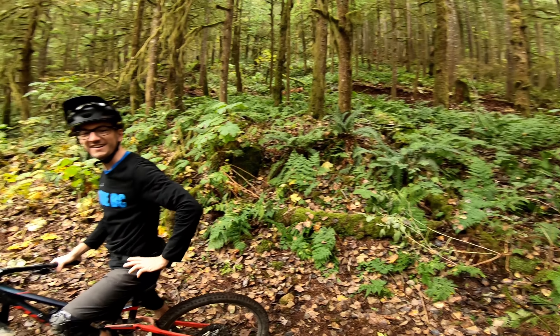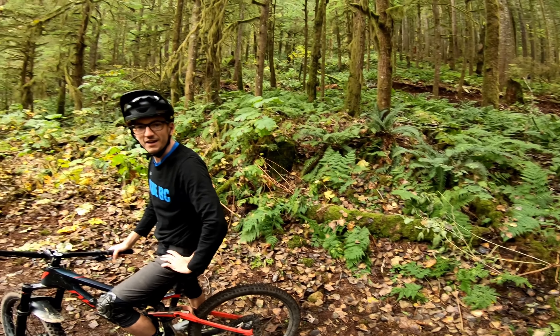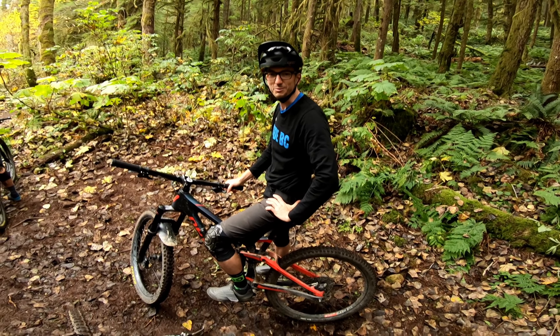Well, thank you for getting me down that — that was awesome. Wow, that was really cool. Lots of flow, quite a lot of speed, and it's just such a beautiful forest. Great spot for a trail.